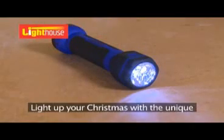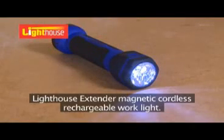Light up your Christmas with the unique Lighthouse Extender Magnetic Cordless Rechargeable Work Light.